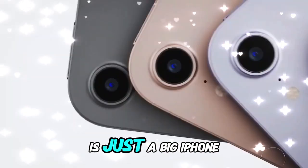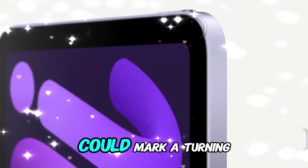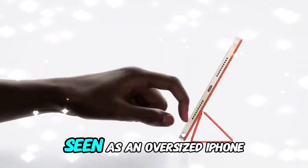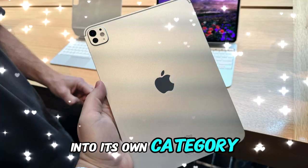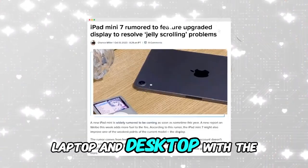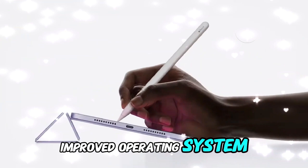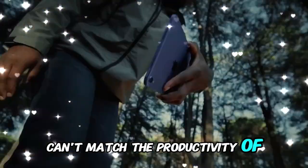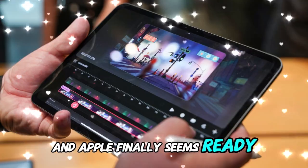Will this end the "iPad is just a big iPhone" narrative? We think so. iPadOS 19 could mark a turning point in how the iPad is perceived and used. Instead of being seen as an oversized iPhone, the iPad might finally mature into its own category — something uniquely positioned between tablet, laptop, and desktop — with the raw power of M-series chips and the flexibility of an improved operating system. There's no technical reason why the iPad can't match the productivity of a MacBook. It all comes down to software, and Apple finally seems ready to deliver.